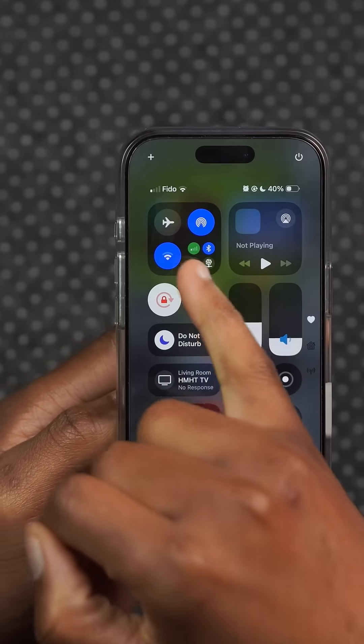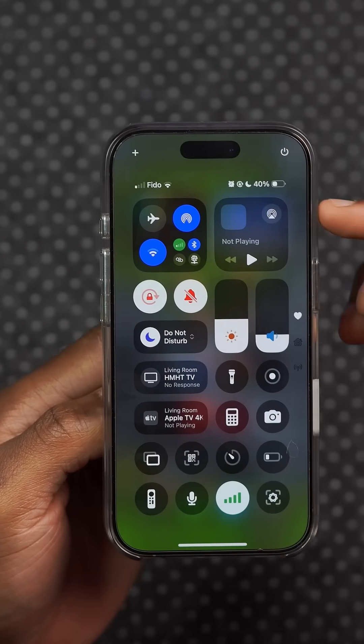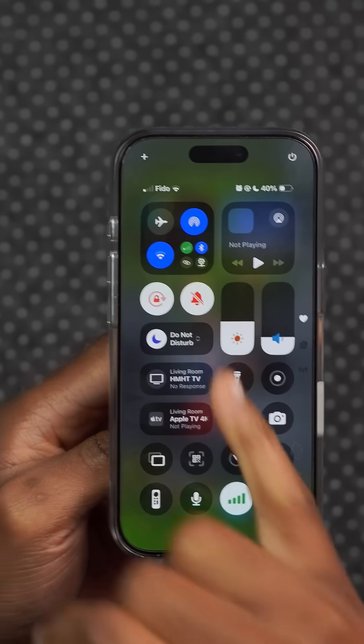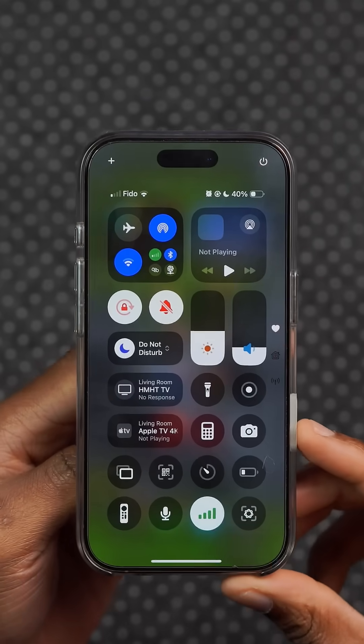Unfortunately, unlike the joined Control Center connectivity toggle, the single one isn't dynamic in the sense that it doesn't show the current state of the network indicator at the top.